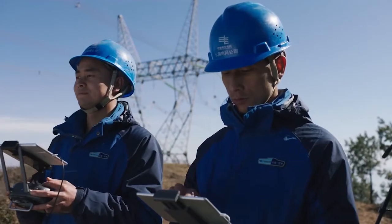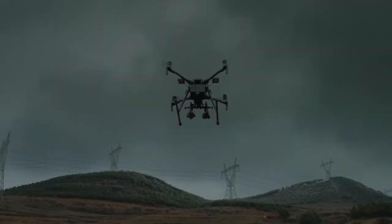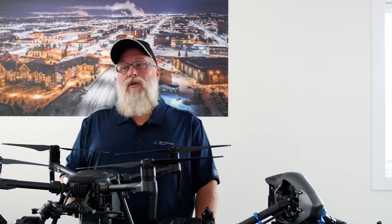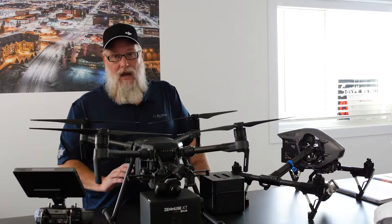The bird flies in extreme weather. I've flown it in winds as high as 70 kilometers an hour and still maintained a forward flight speed well in excess of 21 miles an hour. It's a little heavier drone so it handles the wind well. The package of cameras available for this thing is endless.